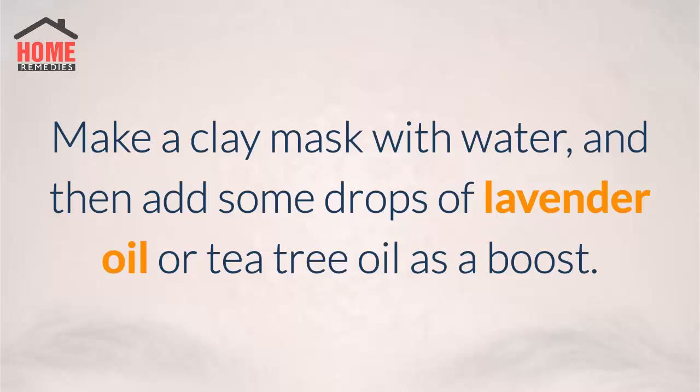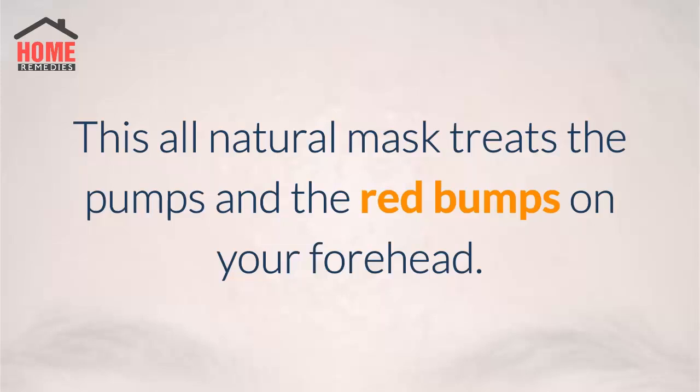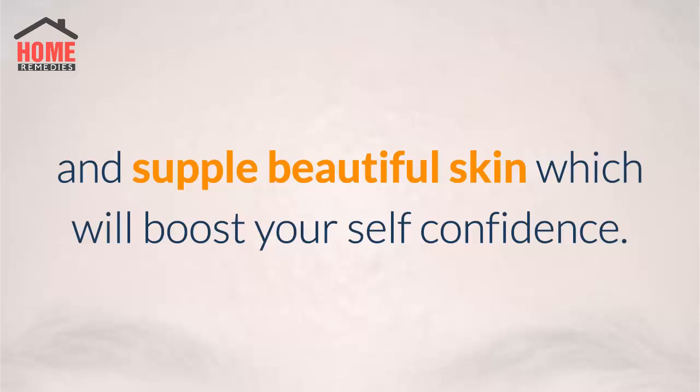3. Clay mask with lavender and tea tree oil. Make a clay mask with water and then add some drops of lavender oil or tea tree oil as a boost. Apply the clay mask on your forehead and let the mask sit overnight. Make sure you cover your pillow with a towel before you sleep so as to avoid a mess. Rinse off the mask in the morning. This all-natural mask treats the bumps and the red bumps on your forehead, giving you fresh and supple beautiful skin which will boost your self-confidence.